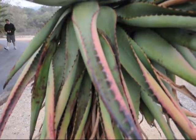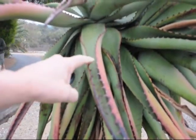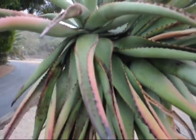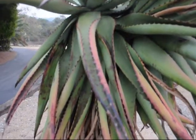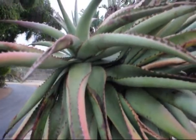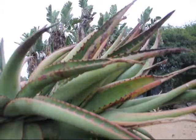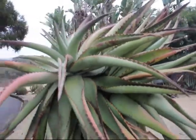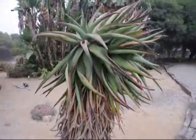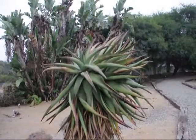This is the foliage of the bitter aloe. I bet you wouldn't want to get your finger in there — that would really rip it apart. It's a native of South Africa. It stands about five foot to six foot high.